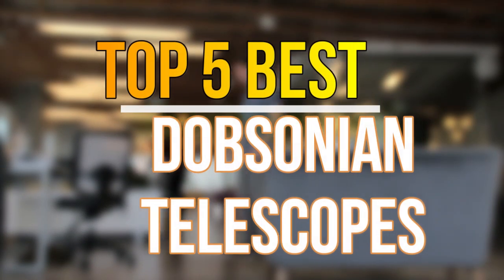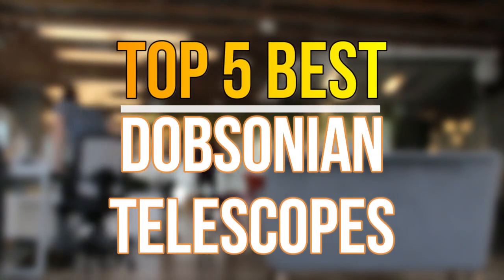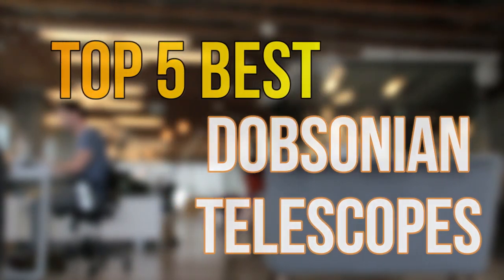Hello guys, today in this video we are going to help you find out the best Dobsonian telescopes on the market. Let's get started with the list.